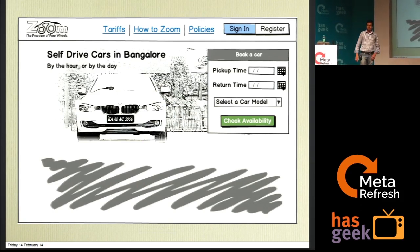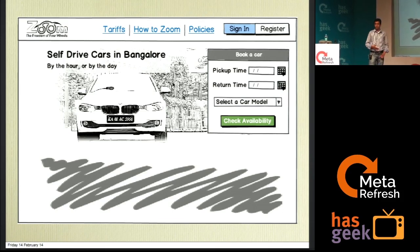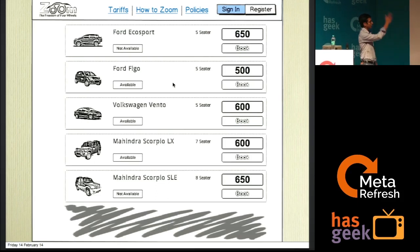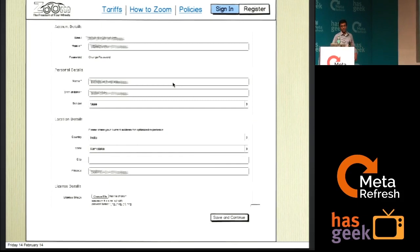We're going to take this mock website as an example — it's a mock-up of Zoom Car. Let's assume we are managing the user experience for this particular product. The product lets you book a self-drive car, specifying a pickup time and return time and selecting the car model. The moment you search for available cars, you get a list from which you could choose one and fill out your details to rent it. This is the sample website we are going to use throughout the talk.